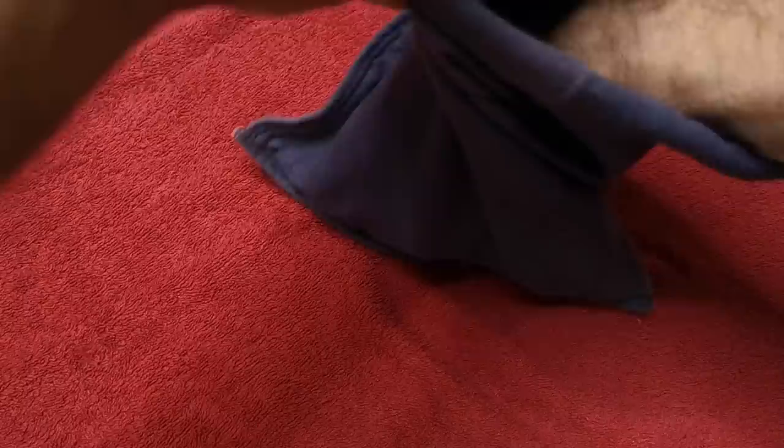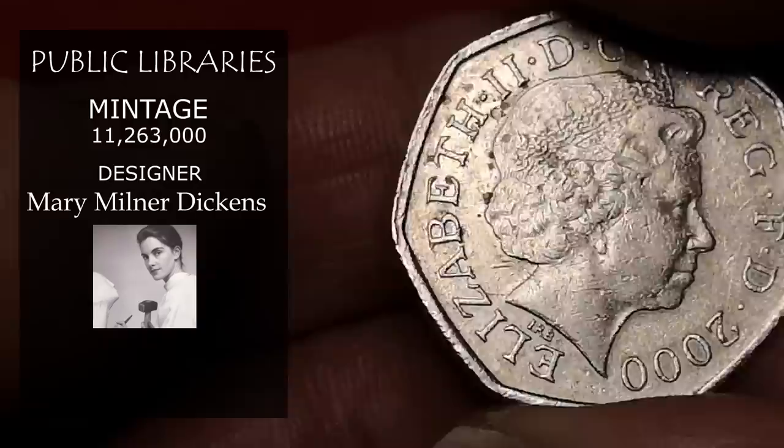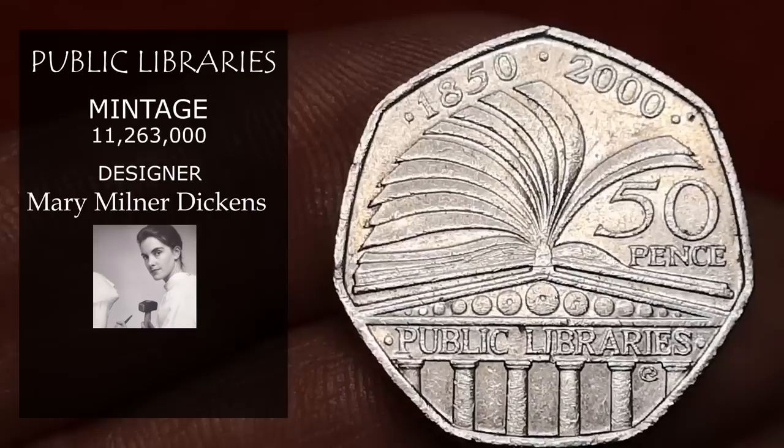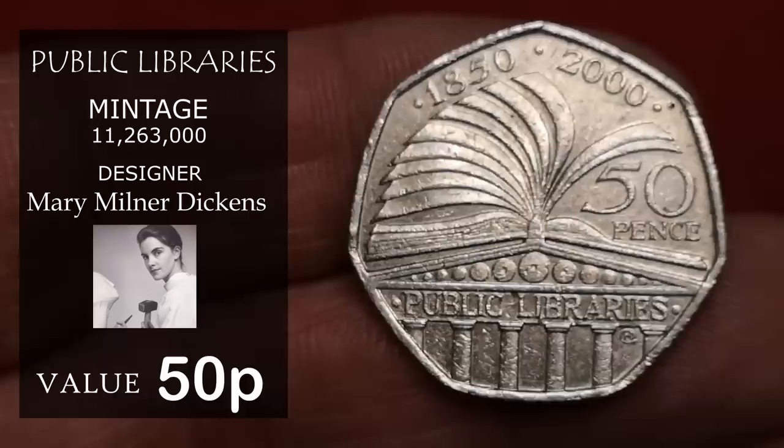Next out of the bag is Public Libraries. It was minted in the year 2000 to commemorate 150 years since the Public Libraries Act. It was designed by sculptor Mary Milner Dickens — you can see her initials MD on the coin. It has a big mintage figure of 11,263,000, so it's only worth face value, 50p.